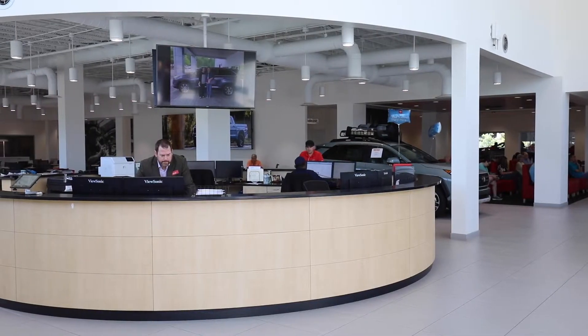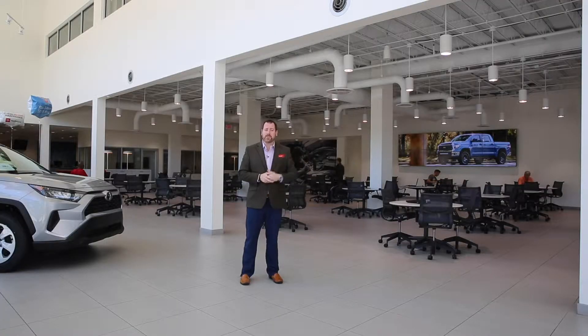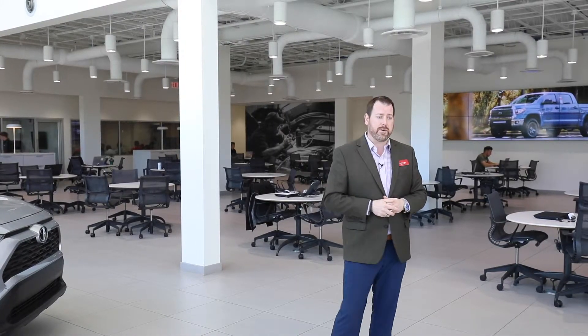You'll notice that we don't have a manager tower elevated above our customers. We affectionately call our circle of life just a circular info hub. Right when you walk in the door, we're able to readily answer those questions for you and help you in the buying process or whatever you have here.